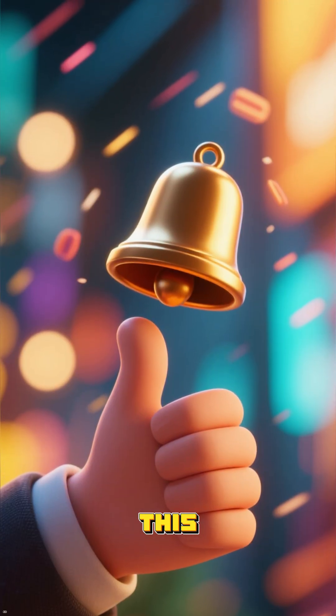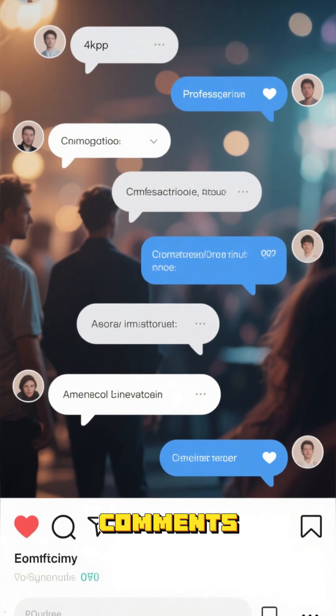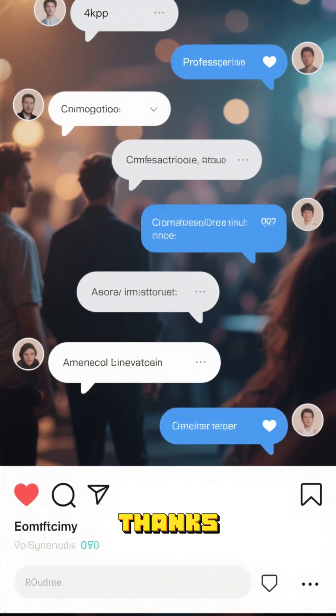If you enjoyed this, hit that like button and subscribe for more. Let me know in the comments if you want to see how video calls or mobile data work next. Thanks for watching.